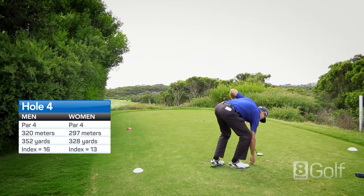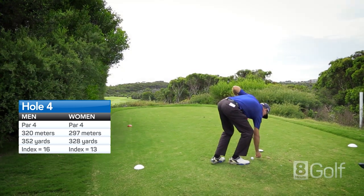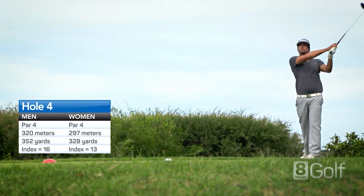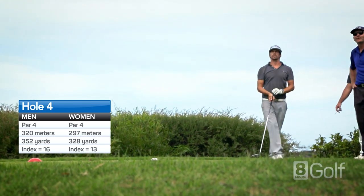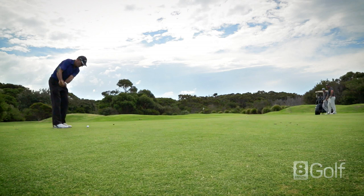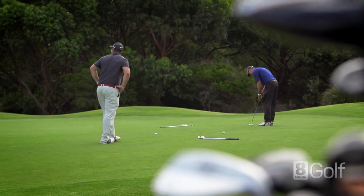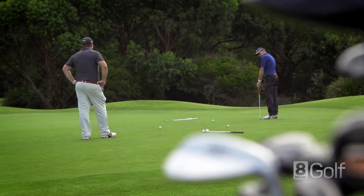A beautiful downhill par 4 that is not long, but requires precision off the tee to avoid the dam on the right and trees on the left. A good play is to hit a long iron or utility off the tee, leaving a short to mid iron into a green that slopes from back to front.